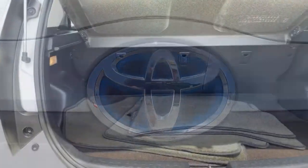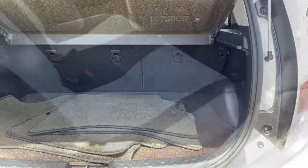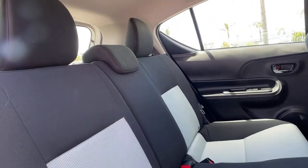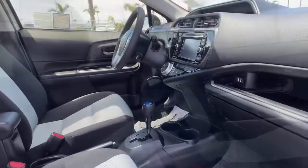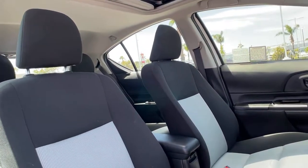These are just some of the great options this vehicle comes with: keyless entry, four-cylinder engine, sunroof, satellite radio, keyless start, iPod and MP3 input, Bluetooth, electronic stability control, aluminum wheels, and hybrid powertrain.